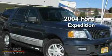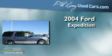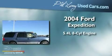This is a 2004 Ford Expedition. It has a 5.4-liter 8-cylinder engine, an automatic transmission, and 4-wheel drive.